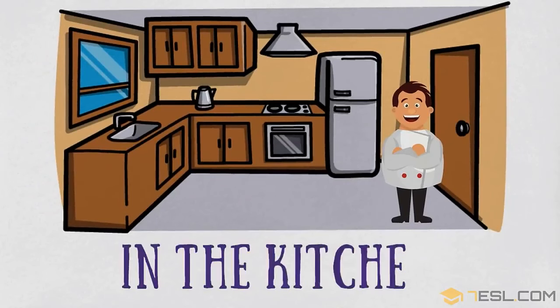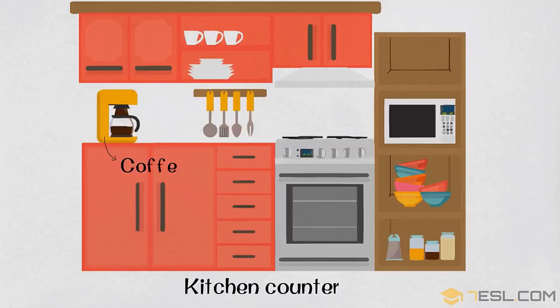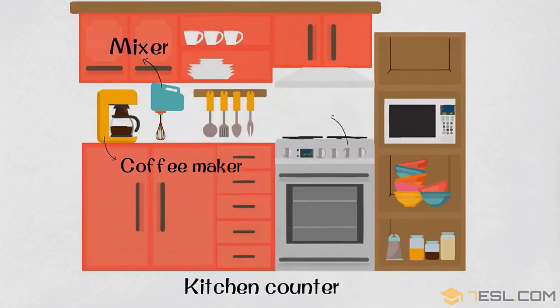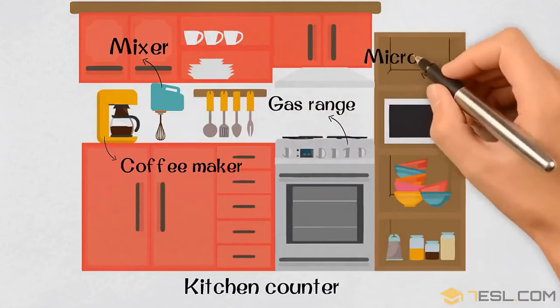In the kitchen. Kitchen counter. Coffee maker. Mixer. Gas range. Microwave.